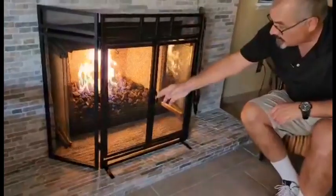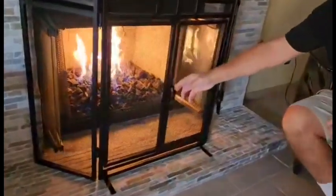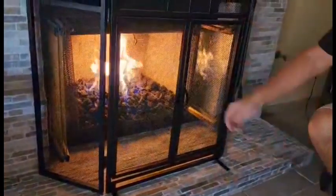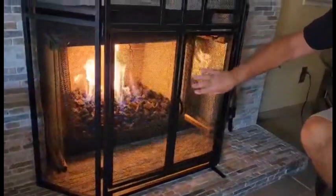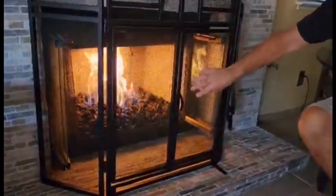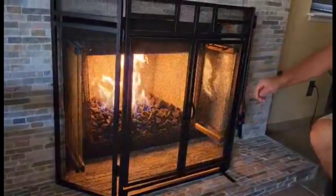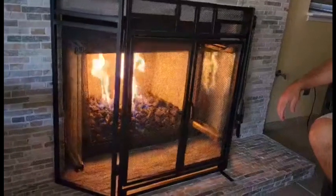The doors have a little magnetic catch there, so it just goes in and stays closed. The screen is a real nice tight mesh screen, so you don't have to worry about sparks popping out and getting on your floor or on your carpet.